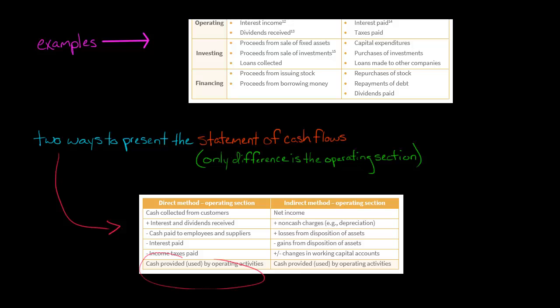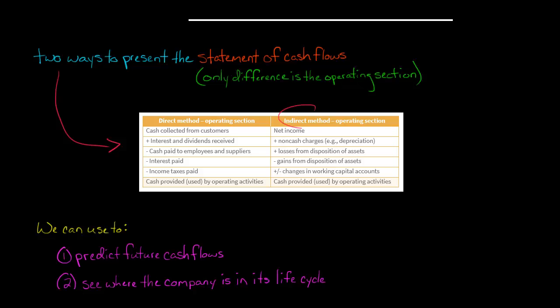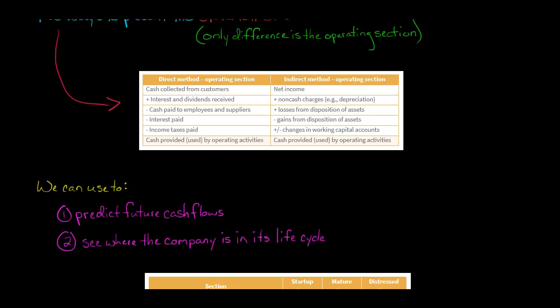What I want to emphasize is that operating cash flow will be the same number regardless of which method you use. It's just the way the operating section is presented that differs. I'm going to focus on the indirect method because that's what the overwhelming majority of companies use.